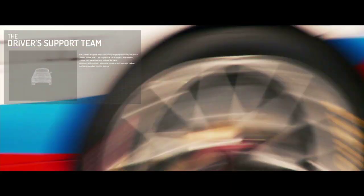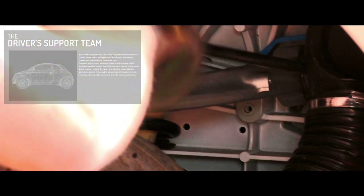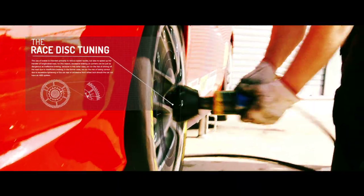The driver's support team, including engineers and technicians, plays a major role in setting up the car's engine, suspension, brakes and aerodynamics before the race.